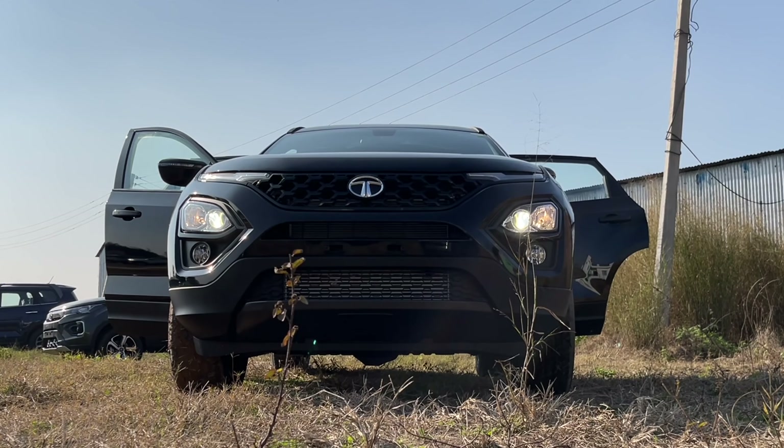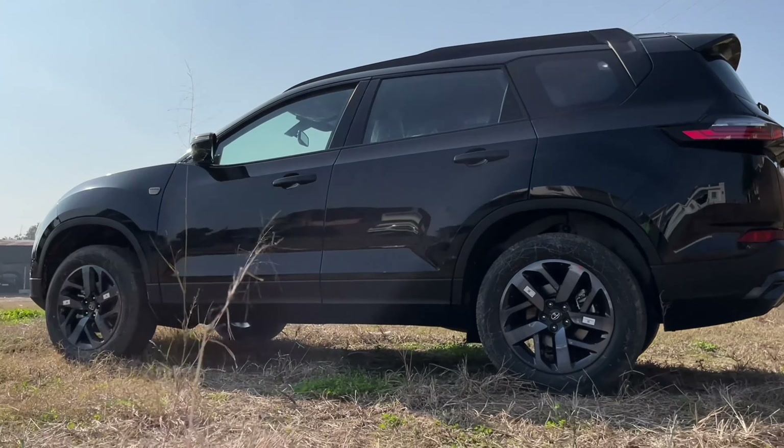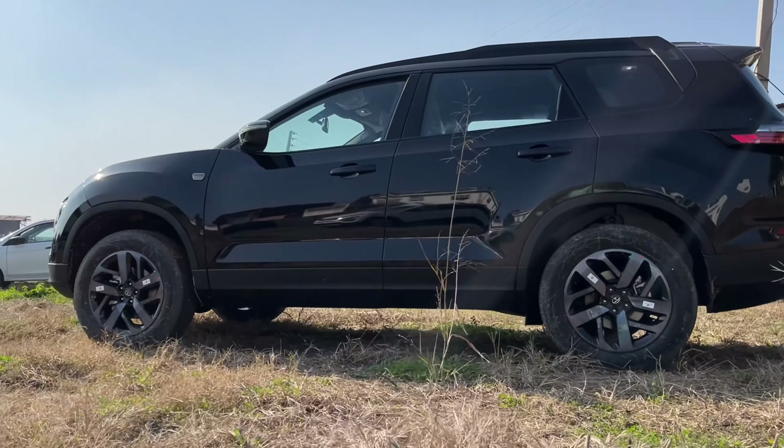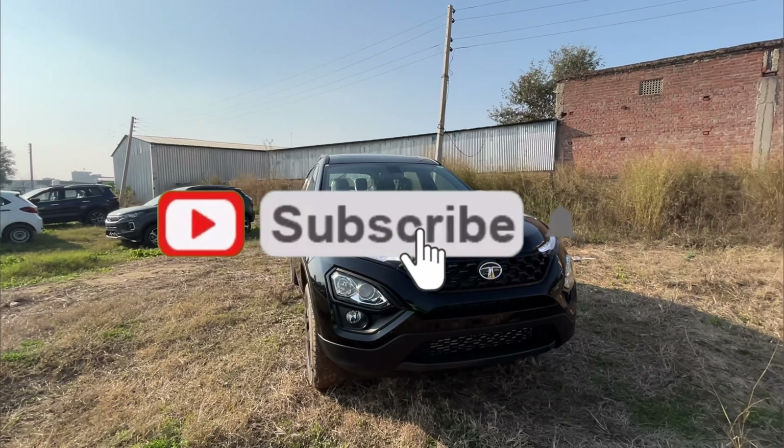Overall, this was the Tata Safari Dark Edition. It was good — though the Gold Edition was arguably better. If you have any comments, please share them. Please like and subscribe to the video. Thank you for watching and have a good day.